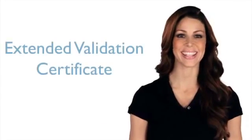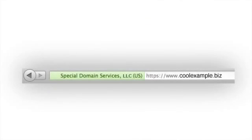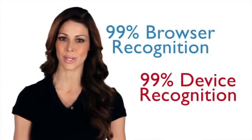And if you purchase a high-end extended validation certificate, the distinctive green address bar in the browser will show your visitors that your business is legitimate and has been vetted according to the most stringent standards in the business.